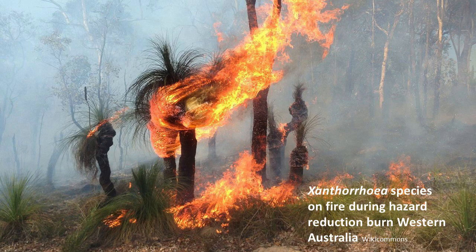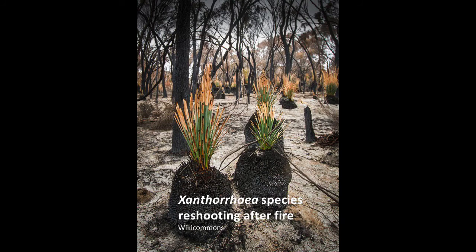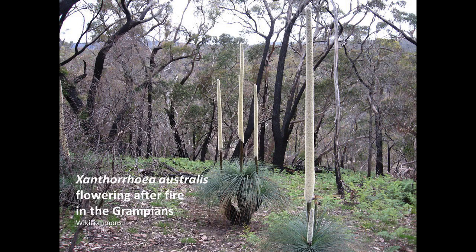The caudex also helps protect the growing tip of this plant from fire. You'll often see these plants in the bush where all the leaves are gone and the trunk is blackened, but the growing tip in the centre of the caudex has been protected. The plant is able to reshoot after the fire, and for many species of Xanthorrhea that helps to stimulate flowering in the plant.